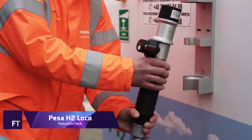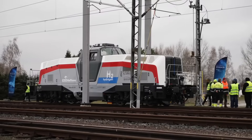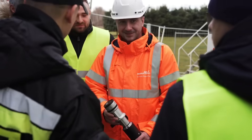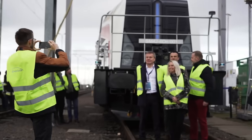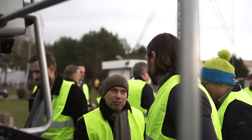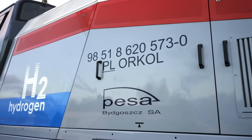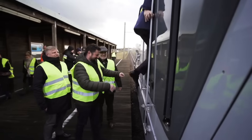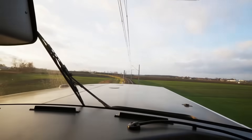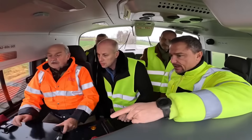PESA H2 Loco. One innovative shunting locomotive that uses hydrogen fuel cells is the PESA H2 Loco. It is the fruit of PESA's groundbreaking initiative to integrate environmentally friendly technology into rail cars, and it is the world's first of its type. With a top speed of 90 kilometers per hour, PESA H2 Loco is capable of pulling trains that weigh up to 3,200 tons. It can run on 650 kilowatts of power for 15 hours before needing to be refueled. The vehicle features autonomous driving and anti-collision systems.